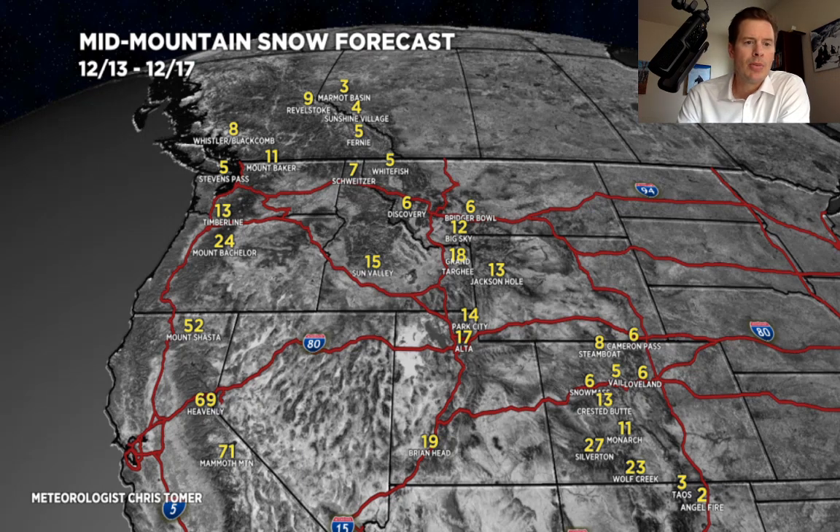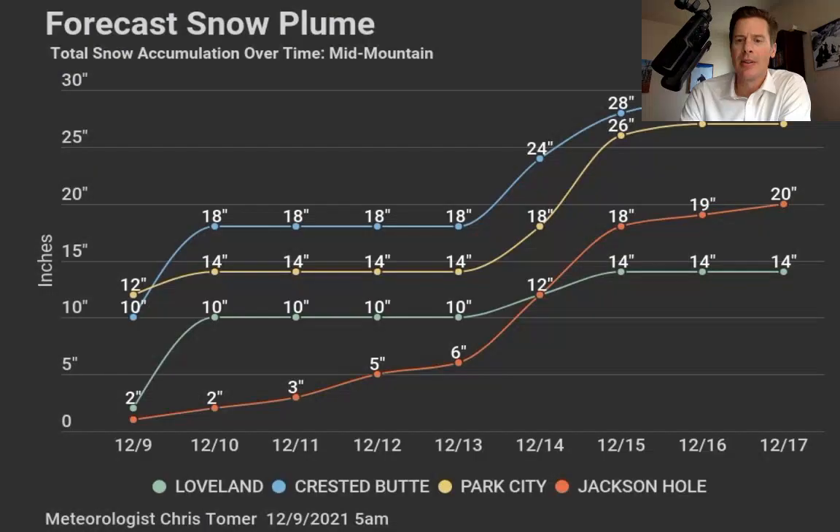Let me just show you my plume. I put a few different ski areas on this. You can see I look all the way out to the 17th and there are definitely two surges of snow — one right now for Loveland, Crested Butte, Park City, and Jackson Hole, and then another surge coming in as that California storm breaks loose and moves into the interior.